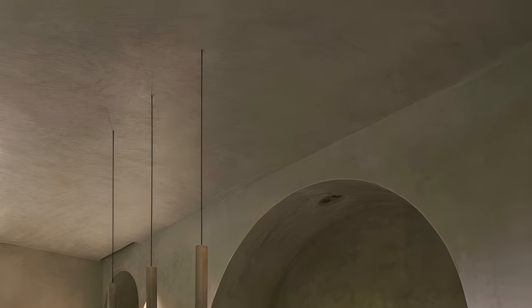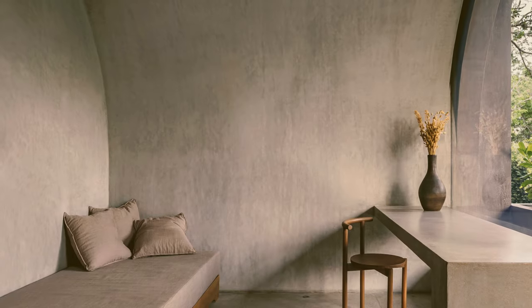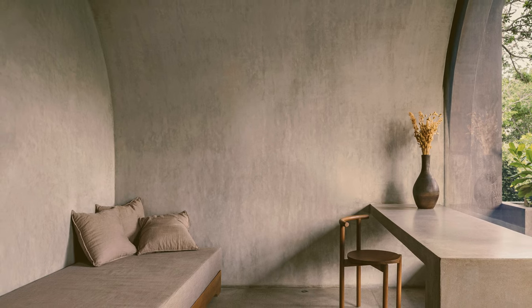The soft earth-toned fabrics complement the furniture and decor designed and manufactured by the architectural studio itself.